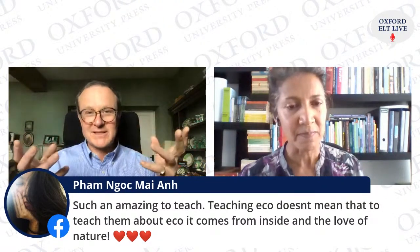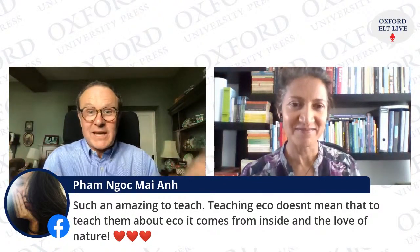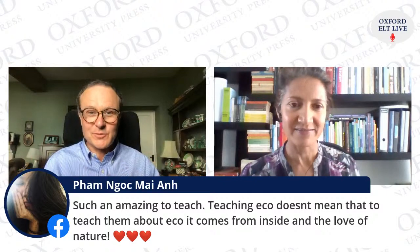We need to show our students that we love nature, in the same way as we need to show our students that we love English, that we love using English, good values, fairness, kindness — and that it's all part of our teaching.